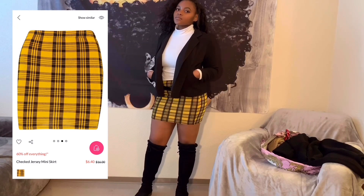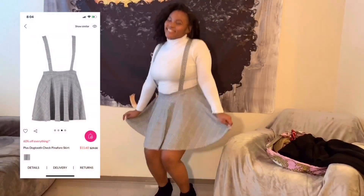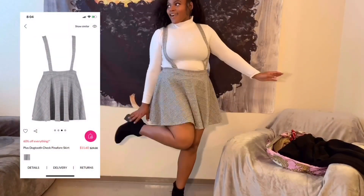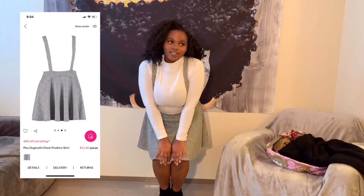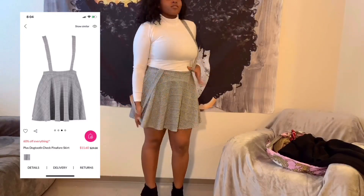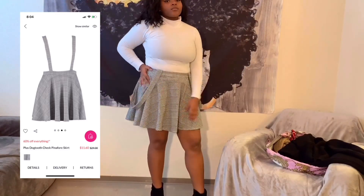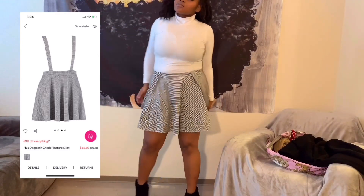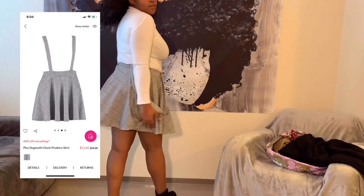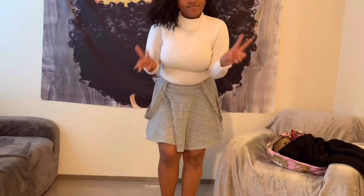Last but definitely not least, I have this black pinafore dogtooth skirt that I got in a US size 14. Love, love, love this — you can wear it as an overall dress or a skirt. It also has a tight wide band so you can pull it down or pull it up. It's definitely stylish, business casual, and great back-to-school class wear. Super cute for the fall time, love it.